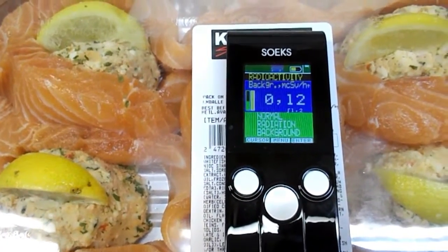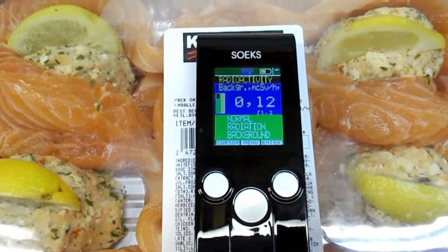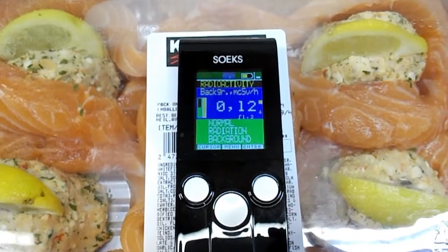I don't see any problem with this fish. Now of course this isn't the best Geiger counter to be doing this — this doesn't really mean the food is safe, rather it just means the food is not radically unsafe. So yeah, I intend to eat this.